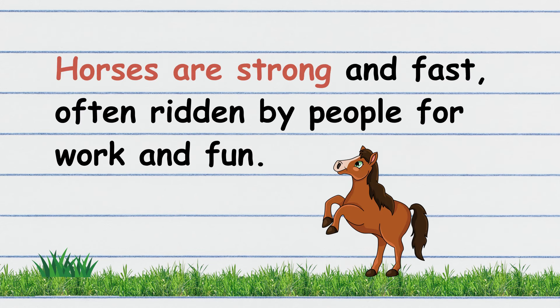Horses are strong and fast, often ridden by people for work and fun. Now, children, it's your turn to read. Good job!